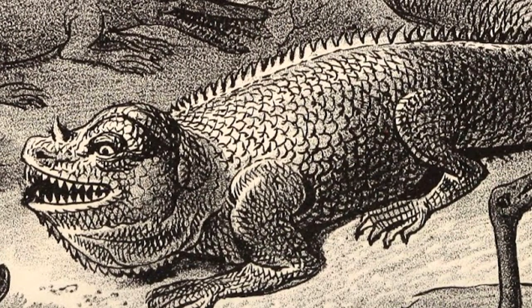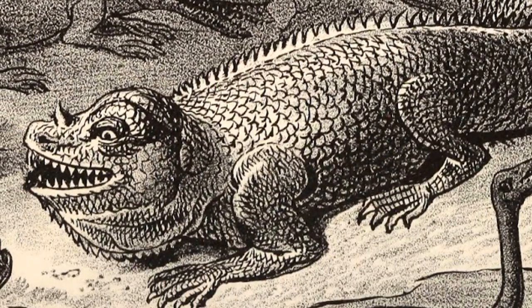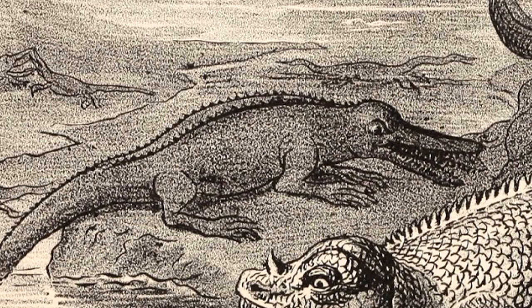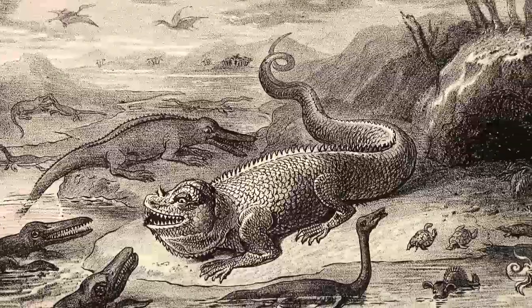Speaking of predators, what in the world is that even supposed to be? It's got the squiggly tail like a dragon. Pretty much all of it speaks of a mythical creature. The artist was definitely going for that mythical dragon look with this one, and I'm not entirely 100% sure what this was supposed to be, though it may be an original rendition of an iguanodon, or perhaps a megalosaurus — both of which look nothing like this, but that's probably what they were going for. Is that an ichthyosaur, or is that a crocodile? It looks like it has regular feet, so I'm gonna go with crocodile. And we've got some pterosaurs in the background because of course we do. This is peak, peak old-school paleo art. I love it.